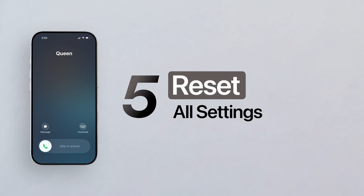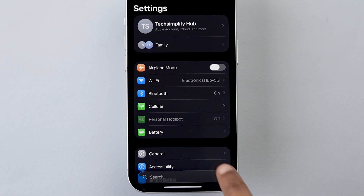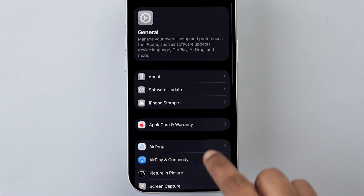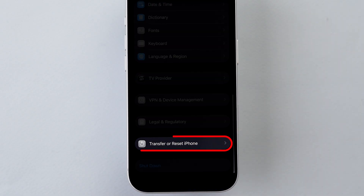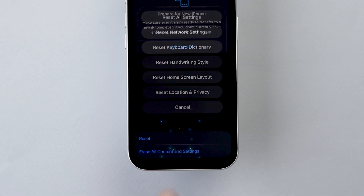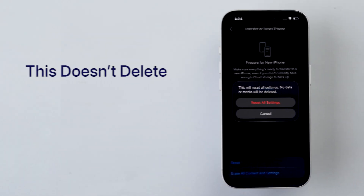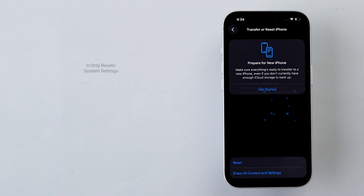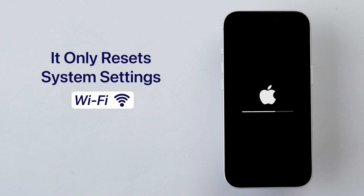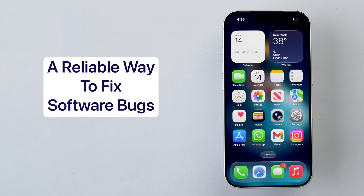Finally, Reset All Settings. Open Settings, then go to General. Scroll down to the bottom and tap on Transfer or Reset iPhone, then tap Reset. From the menu, select Reset All Settings. This does not delete your photos, apps, or data — it only resets system settings like Wi-Fi, notifications, and permissions. It is one of the most reliable ways to fix software bugs.